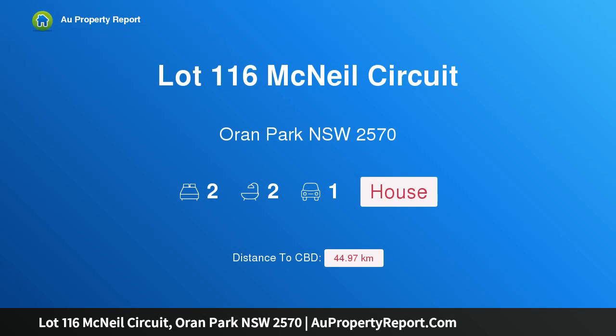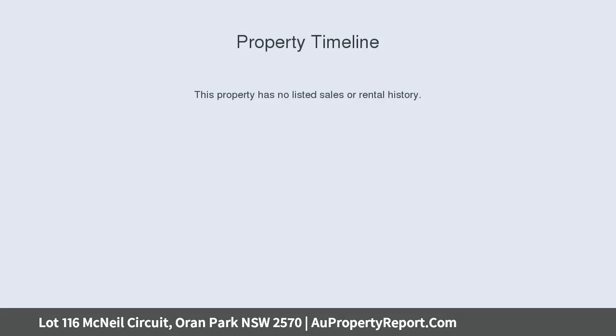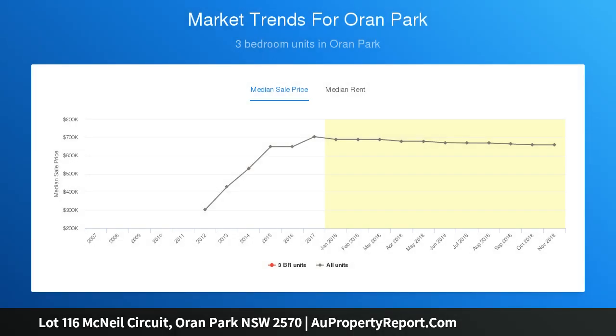Hi, I am glad to introduce property lot 116 McNeill Circuit, Oran Park, New South Wales 2570. Styled and sized to surprise, intuitively designed, this townhome features an array of natural light, luxury inclusions, and the convenience of low maintenance living, offering modern styling to complement any lifestyle.